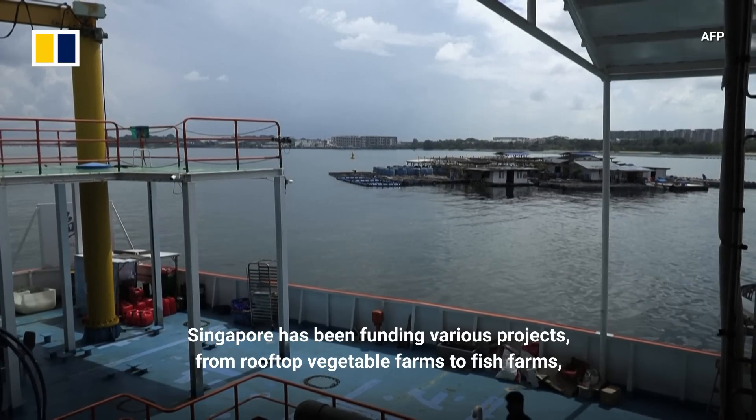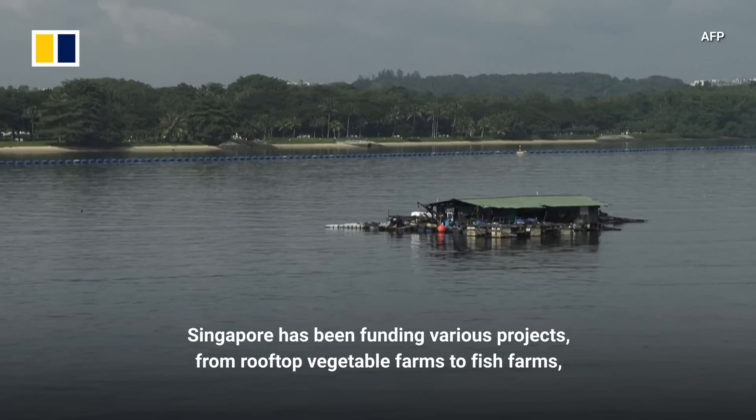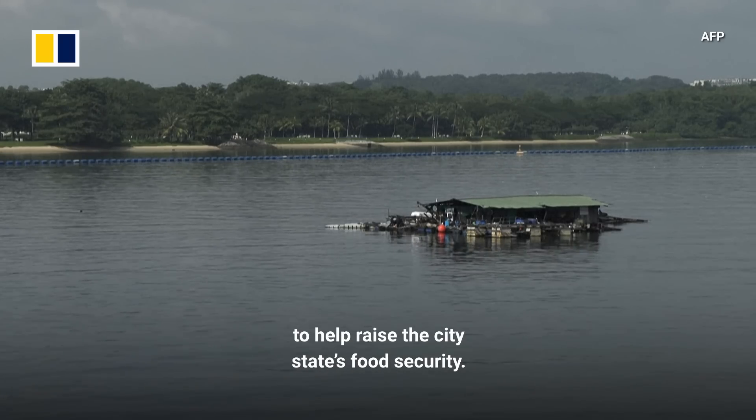Singapore has been funding various projects, from rooftop vegetable farms to fish farms, to help raise the city-state's food security.